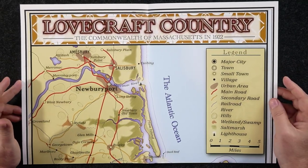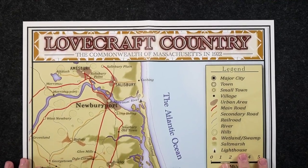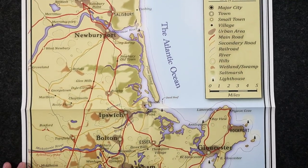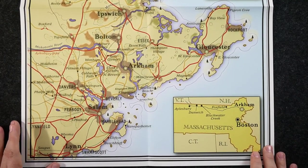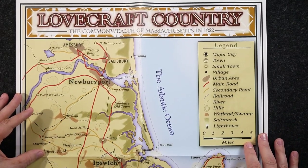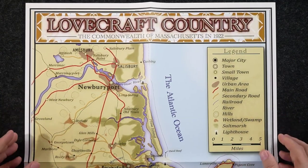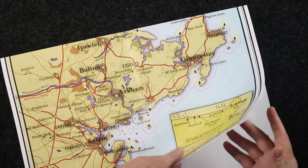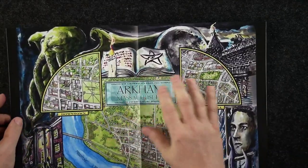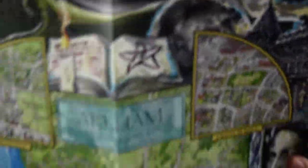Call of Cthulhu is my go-to role-playing game — has been for decades. We've also got a map of Lovecraft Country included in this pack. It's single-sided but very nice stock — not just flimsy paper. I believe this map is reproduced from the Keeper Guide. Then we get the map of Arkham, which has a really cool vibe to it.